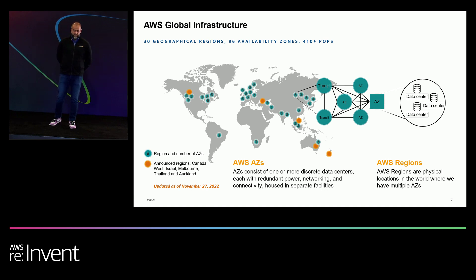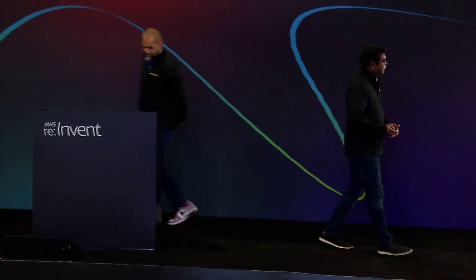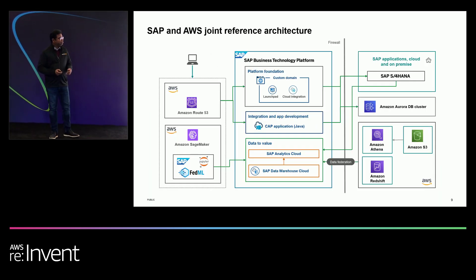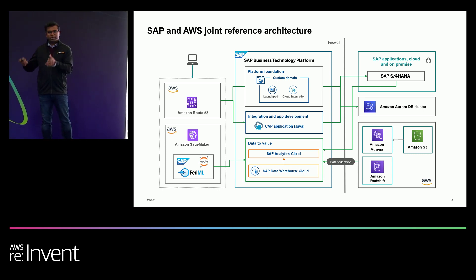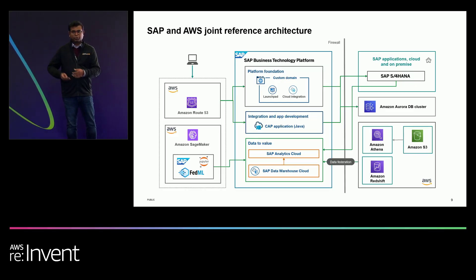I'll hand it over to Siva, who's going to dive deeper into the JRA. We have been working with AWS on the Joint Reference Architecture for the last several months. The focus is to bring SAP's Business Technology Platform to AWS customers and the best practices around combining BTP services with AWS services. We've broadly divided it into three pillars. At the bottom, you see data to value, featuring Data Warehouse Cloud and Analytics Cloud, which helps bring SAP and non-SAP data sets together.